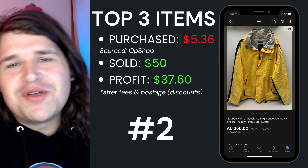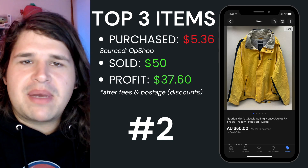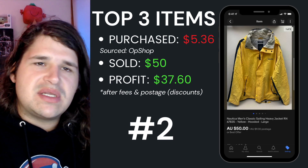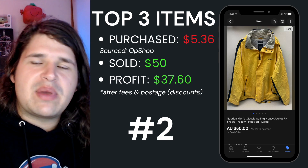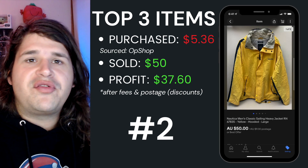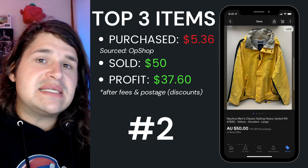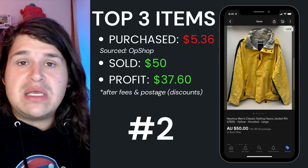Top item number two for this week was this Nordic men's classic sailing jacket. I picked this one up for around $5.36 from Savers, and I sold it for $50. After fees and postage I came out with a profit of $37.60. This one actually sat around for about 92 days, but it was a nice sale especially coming into the cooler months.